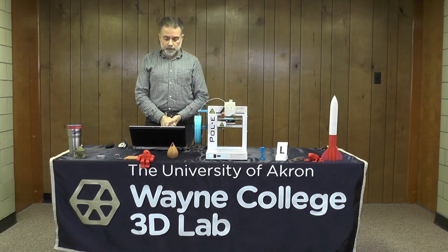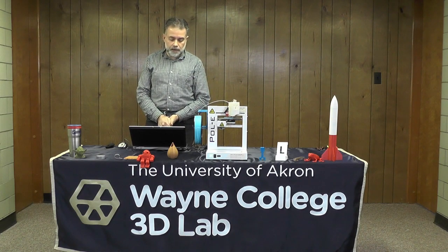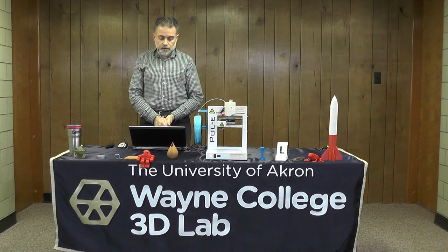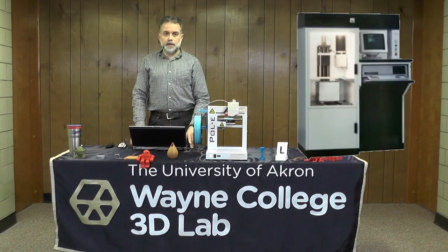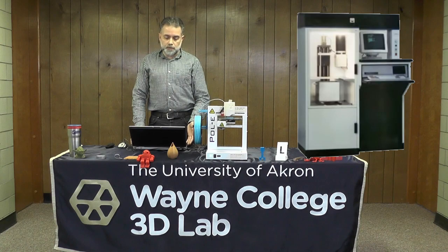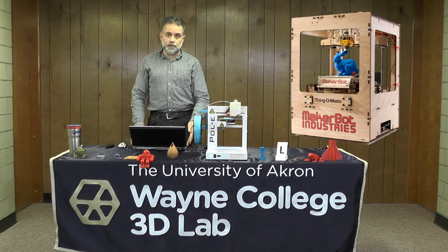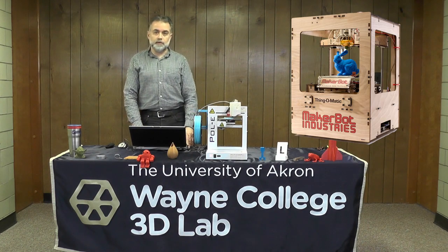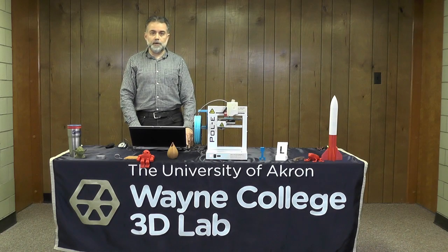That process is called liquid resin printing or UV printing. The idea came in 1980, but Charles Hall patented it in 1986 and started a company called 3D Systems with the very first commercial 3D printer. Because they had the patent, only his company could make it. The big change was that from 1986 to 2009 the patent expired, so starting in 2009 anyone could make, build, and sell a 3D printer — that's why you see them everywhere. 3D printing has been open to everyone for about 15 years.